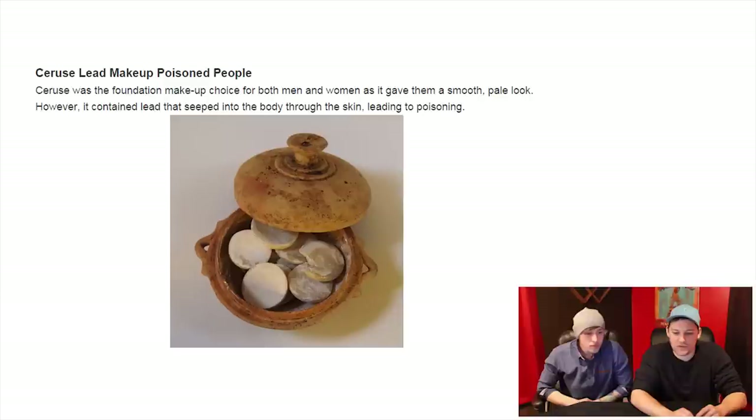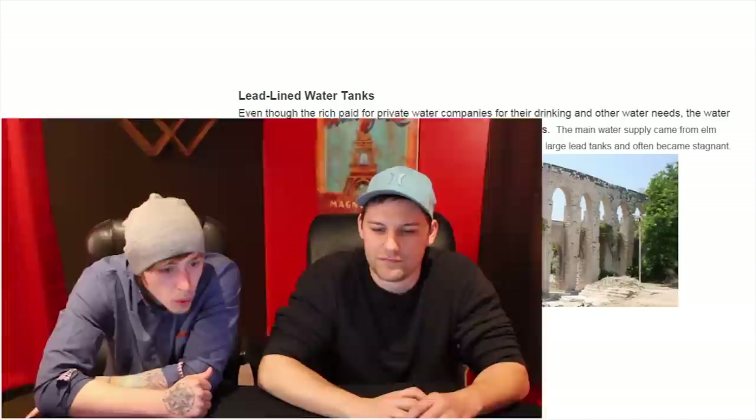Cerus — lead makeup poisoned people. Cerus was the foundation makeup choice for both men and women as it gave them a smooth, pale look. However, it contained lead that seeped into the body through the skin, leading to poisoning, and they went crazy. Lead poisoning is pretty nasty — makes you go crazy, makes you hallucinate. That type of stuff.